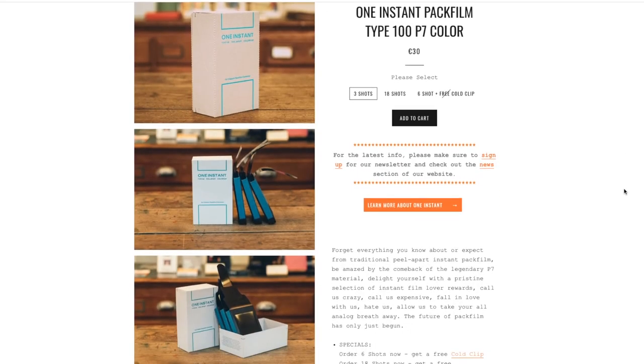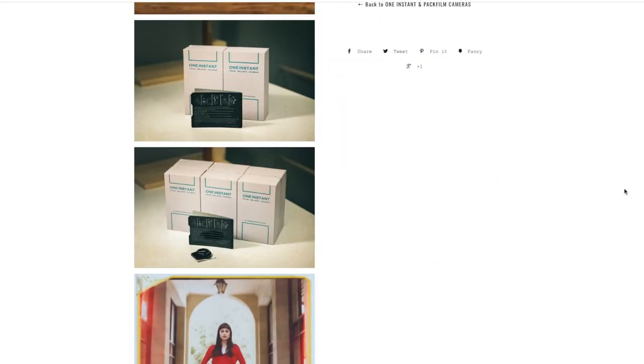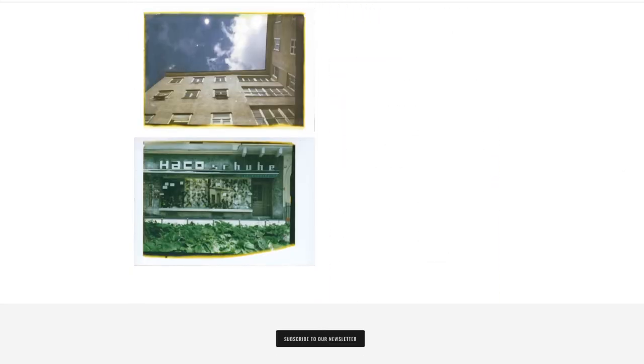And who's saving peel-apart instant film? Same guy. Kaps' current company, SuperSense, is now the producer and distributor of One Instant, which is a new peel-apart film. It's still a little pricey, definitely not in my budget, but it's a step in the right direction. It's a promise that we'll get there — the same promise that Impossible brought, that led to Polaroid Originals, that led back to Polaroid.